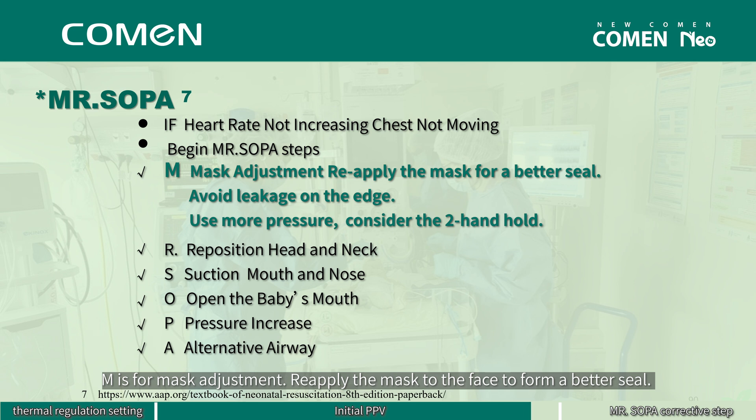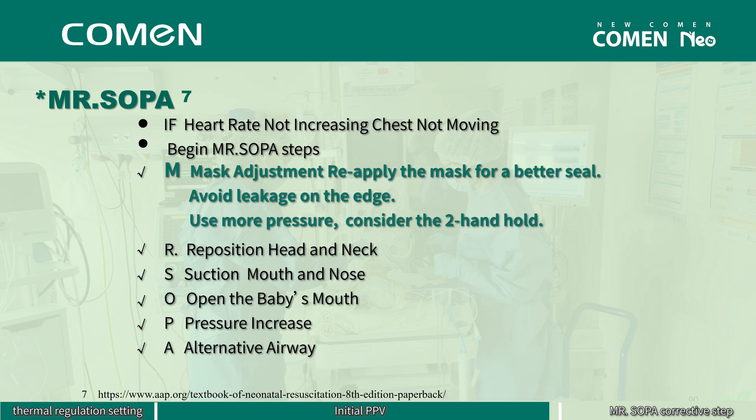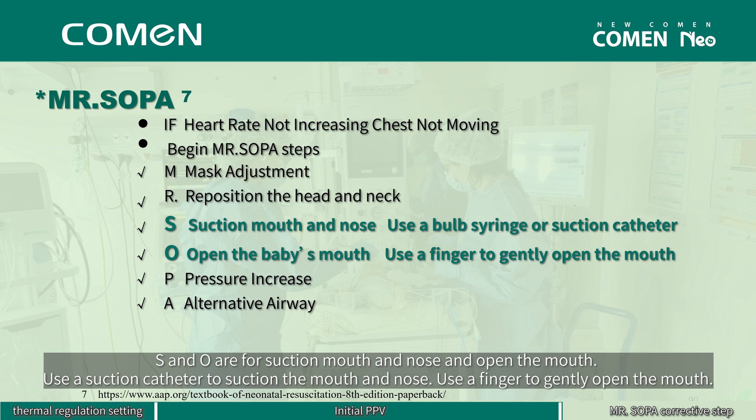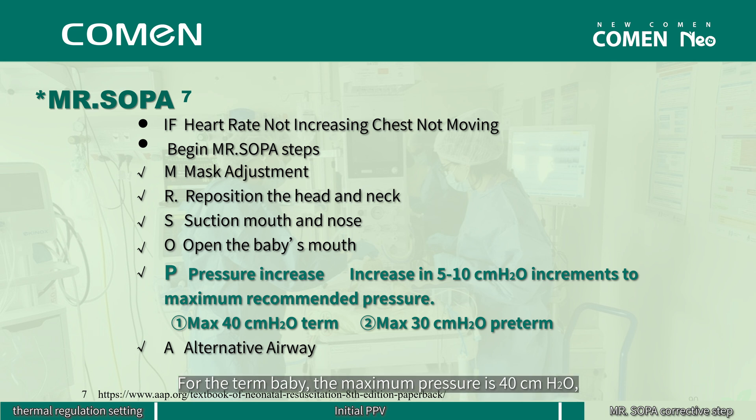M is for mask adjustment: reapply the mask to the face to form a better seal, lift the jaw upward, use more pressure on the edge of the mask, and consider a two-hand hold if you have difficulty achieving a tight seal. R is for reposition the head and neck: place the head neutral or slightly extended. S and O are for suction mouth and nose and open the mouth: use a suction catheter to suction the mouth and nose, and use a finger to gently open the mouth. P is for pressure increase: increase PIP cautiously. For the term baby, the maximum pressure is 40 cm water pressure, while for the preterm, the maximum pressure is 30 cm water pressure.